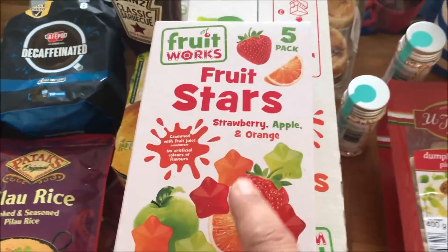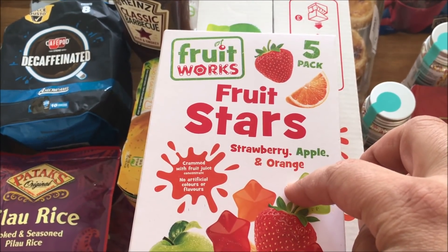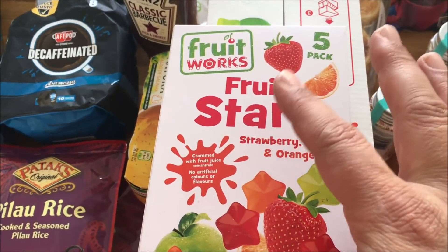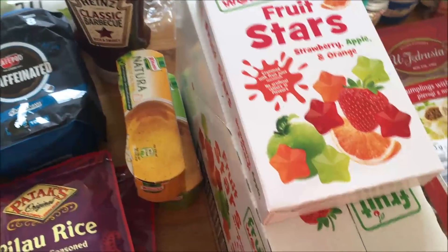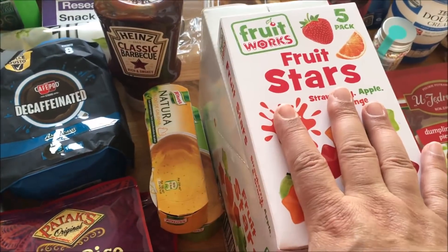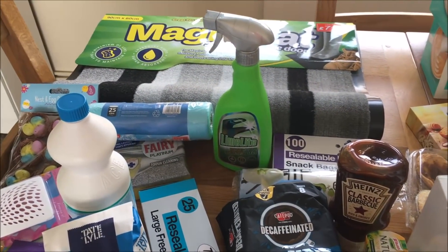And then finally, Alex really likes these fruit stars. These sell for £1.95, but they were selling them there for £1 a pack, so I got 10 packs — that will last forever because Alex doesn't have them every day. Basically it's half price. So that was what I got in Pound Stretcher; I think I spent about £31.